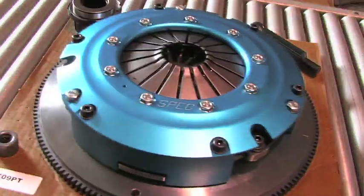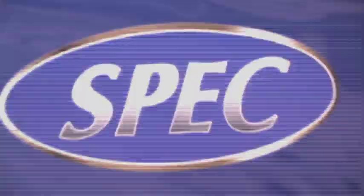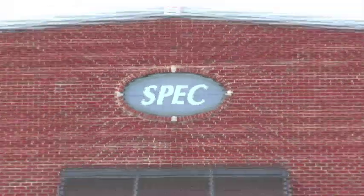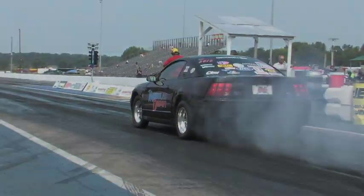That concludes our tour of Spec Clutch. We showed you just what it takes to make a serious clutch. But remember, a performance clutch is only as good as the recommendation behind it. Take Spec's advice and call them before you order — that way, you'll make sure you're smoking the competition and not your clutch.